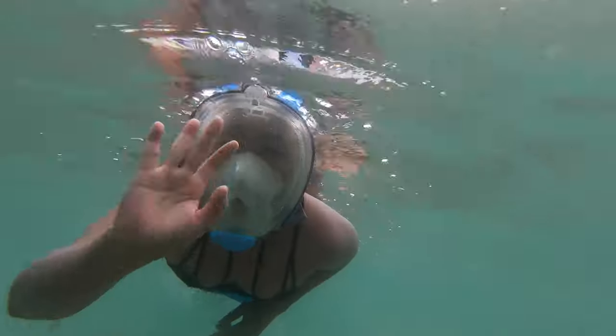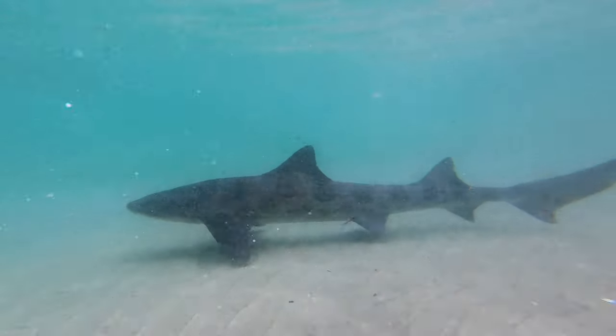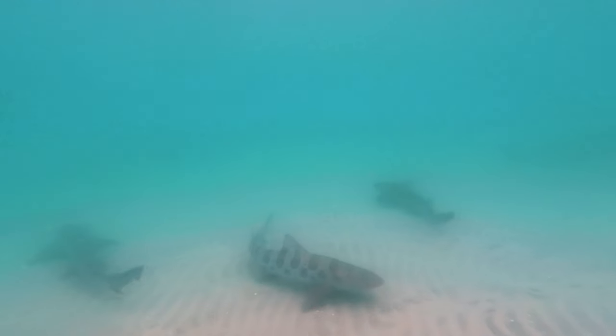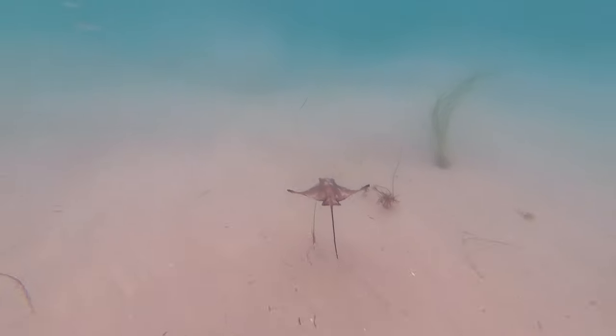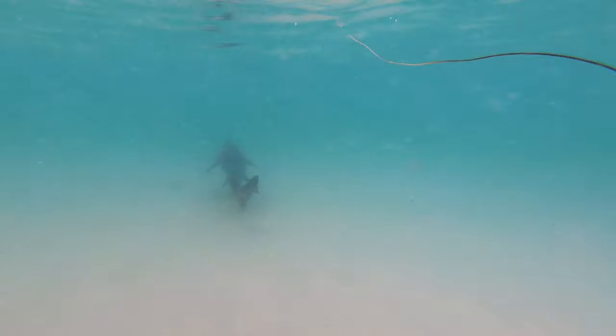It's a good thing that these sharks don't seem to have any harmful intentions towards humans because they are not small fish. They can range from four to five and even sometimes six feet long. The vast majority of the sharks that you will encounter here are females that have come to give birth, and bonus fact — they can have between seven and thirty baby sharks at a time. These sharks have a pretty long lifespan and can live up to around 30 years old.